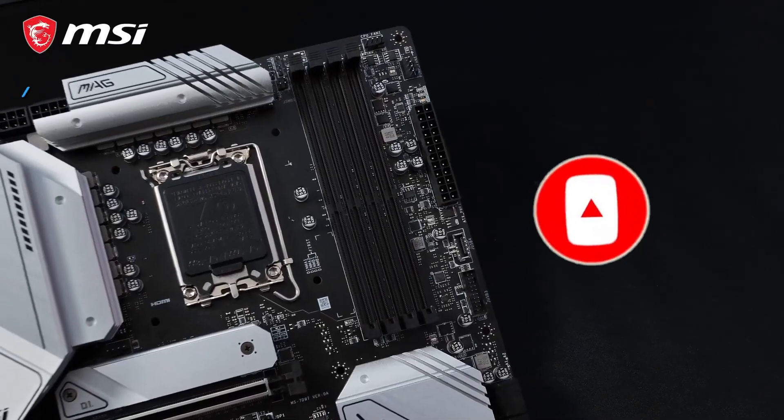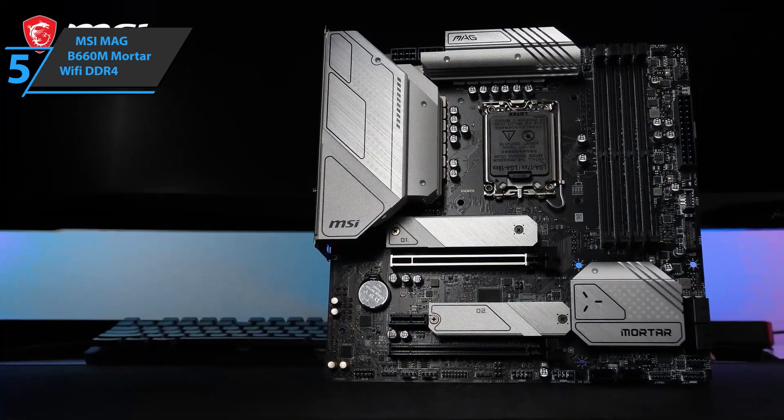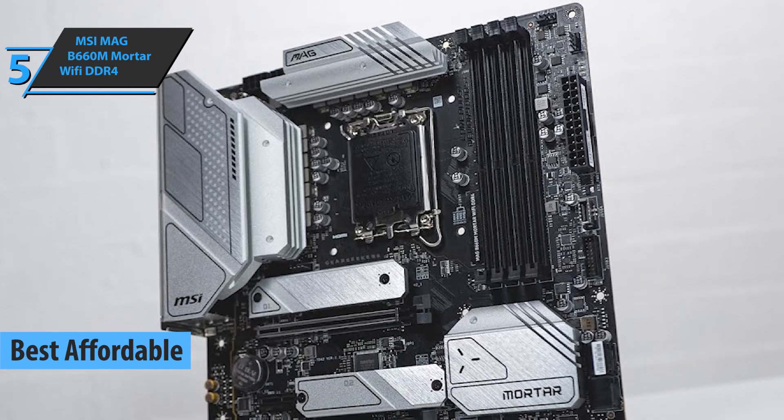Let's get started. If you want to save money and still get a solid product, check out the MSI Mag B660M Mortar Wi-Fi DDR4 — the best affordable motherboard available on the market in 2023.